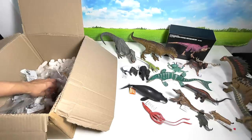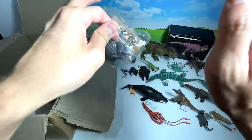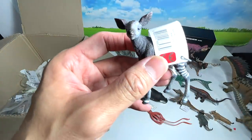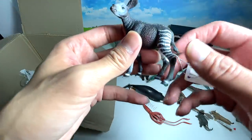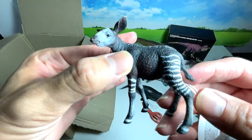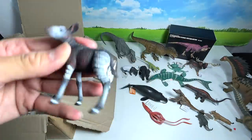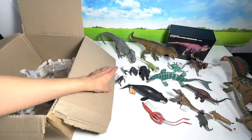Next up — an okapi! I have never seen one in real life. This animal is actually endangered and can be found in the Congo. It's protected. It looks like a cross between a zebra and a giraffe, and has actually been nicknamed the 'unicorn of the Congo' because it is extremely hard to track and find.